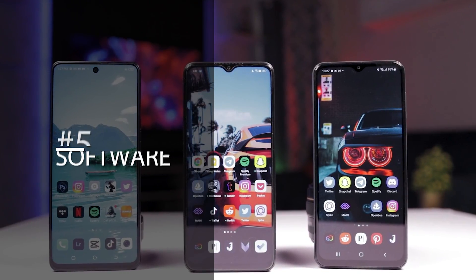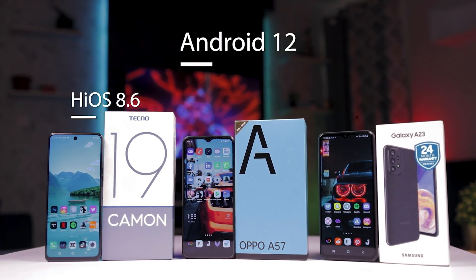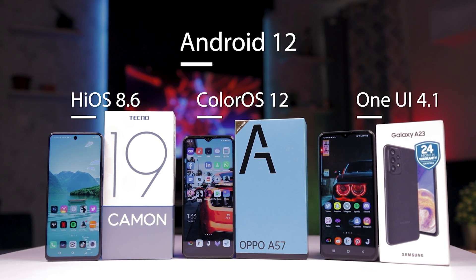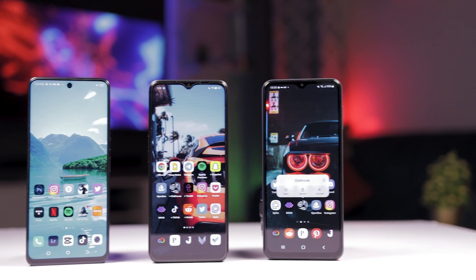Number five: software. All phones ship with Android 12 — HiOS 8.6 on the Tecno, One UI 4.1 on the Samsung, and ColorOS 12 on the Oppo. All of them are scheduled for an Android 13 update when it launches later this year.